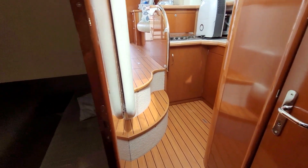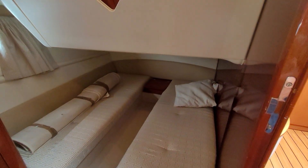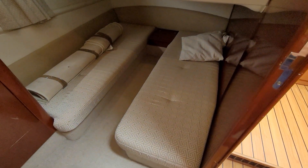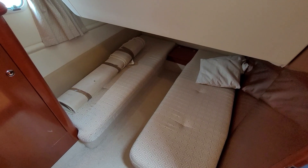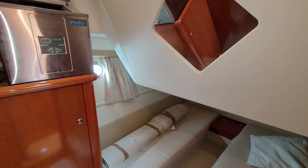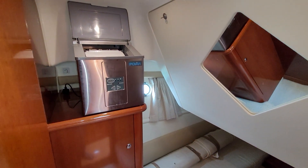Guest cabin — two singles. And the heads, which we'll have a look at in a second. Oh, one of my favourite features — let's show you this quickly: ice maker. Excellent idea on a boat.